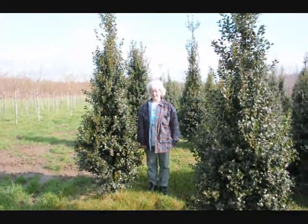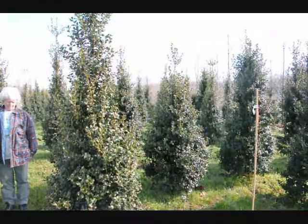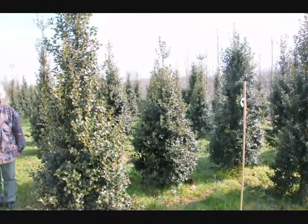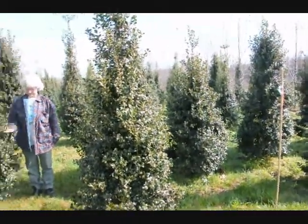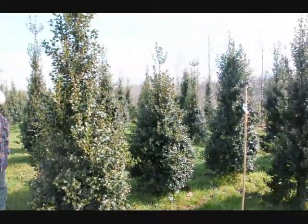This is Dragon Lady Holly. It's a real nice upright holly — it makes a nice hedge or specimen planting. The nicest thing about it is it's deer resistant; the deer have to be very, very hungry to eat this. Give us a call at 215-651-8329.